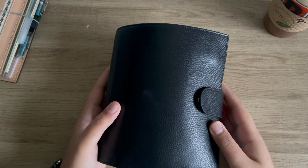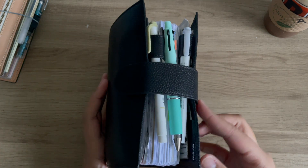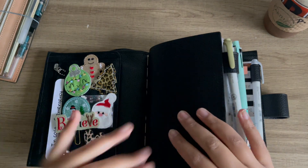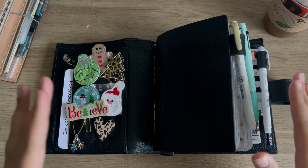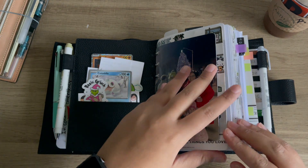This is my everyday carry, which is my personal wide agenda with Franklin Covey compact inserts. I didn't purchase too much for this because a ton of the things are freebies, but also some of the things that weren't freebies I've already purchased, which is the great thing about rings.